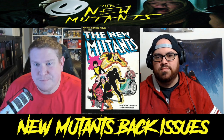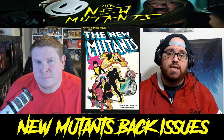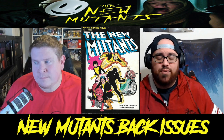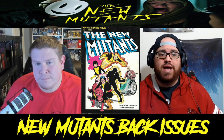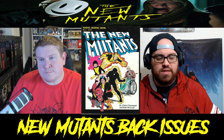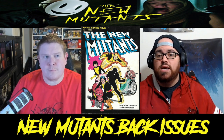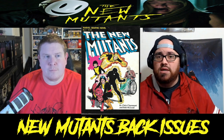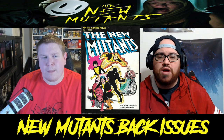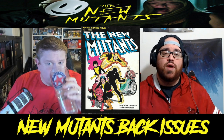Starting with Marvel Graphic Novel number four. Right now you're not finding this in any bin — this is the first appearance of the New Mutants. This has been a key issue for years and years, but it's seen its ebbs and flows as far as secondary market pricing. All of these New Mutants books are rising fast on the secondary market right now due to this trailer dropping and being well received as a kind of Marvel cinematic horror movie, albeit done by Fox.